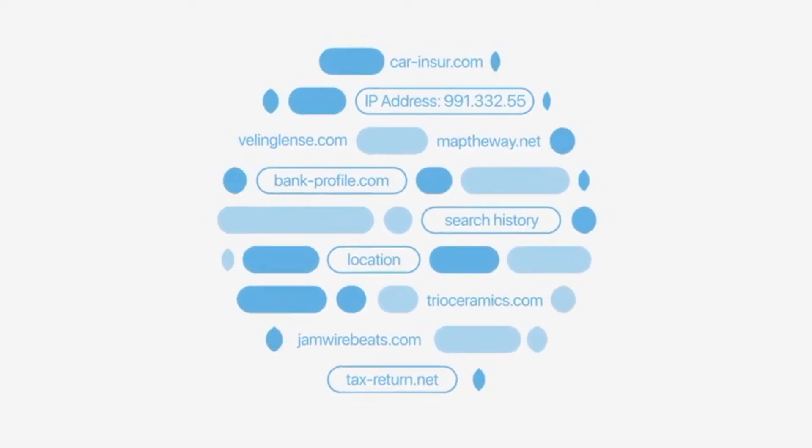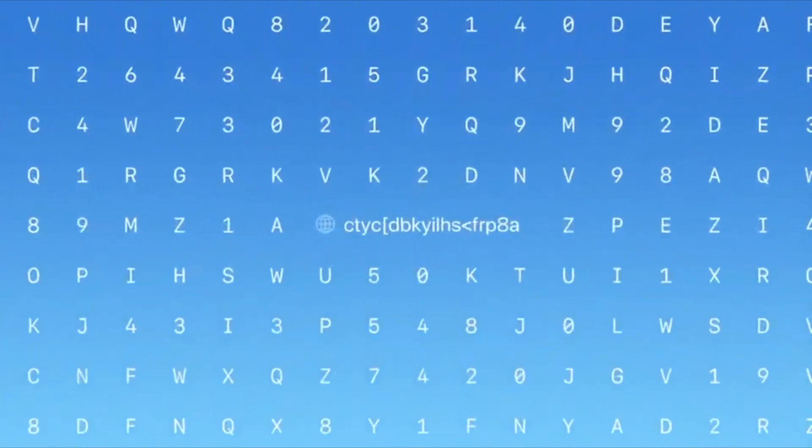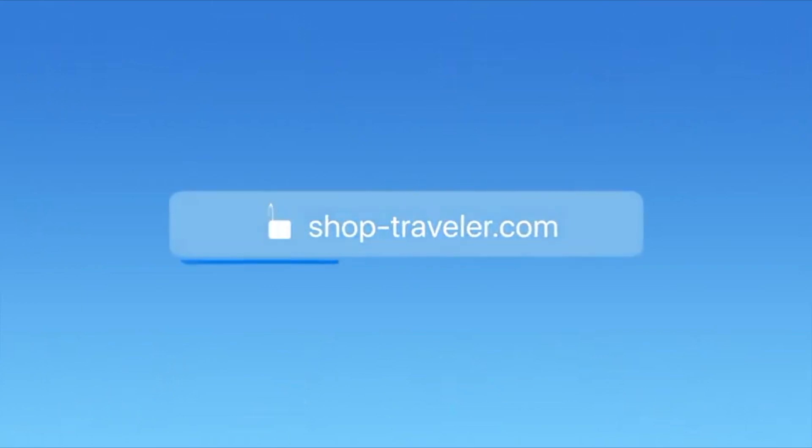On any given day, we all use a variety of networks to browse the web, from the internet in our own homes to public Wi-Fi on the go. And behind the scenes, network providers and websites can combine your identity and browsing history into a detailed profile about you. So now, in addition to everything Safari does to protect you online, we are introducing a new service called Private Relay. It lets you browse with Safari in an even more secure and private way. It ensures that the traffic leaving your device is encrypted, so no one can intercept and read it. Then all of your requests are sent through two separate internet relays. It's designed so that no one, including Apple, can see both who you are and what sites you're visiting. And it does all this without compromising performance.